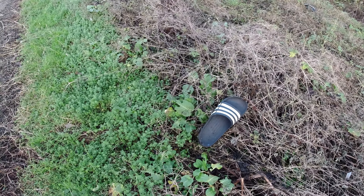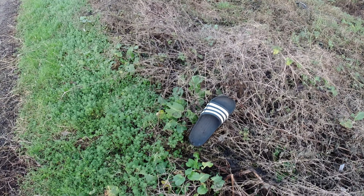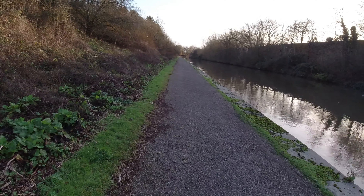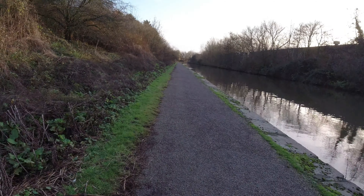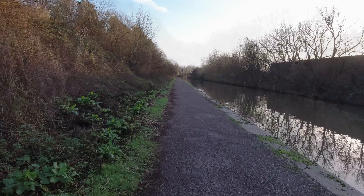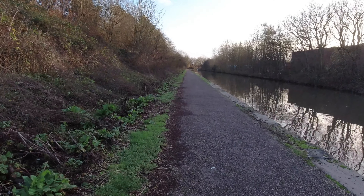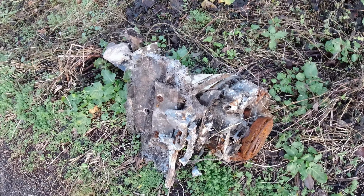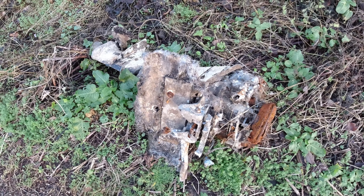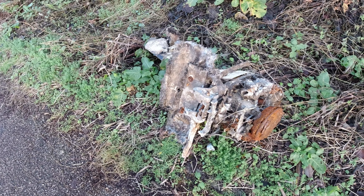If you've lost a shoe, I may have found it — I'm guessing it's a size 8 or 9. That looks like an old outboard motor. I suppose you never know what you're going to find if you're magnet fishing, unless of course it's just been dumped.